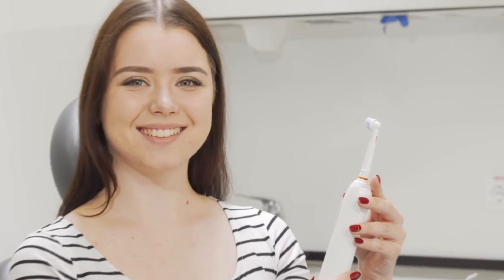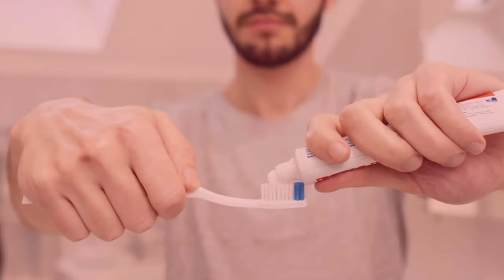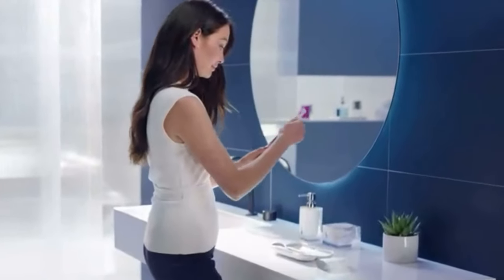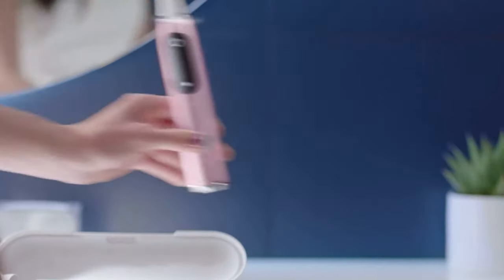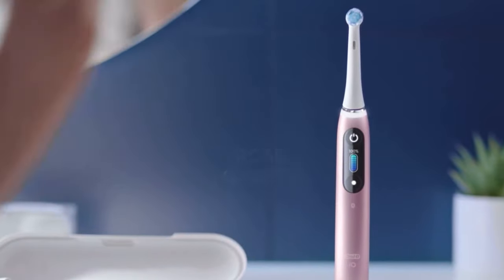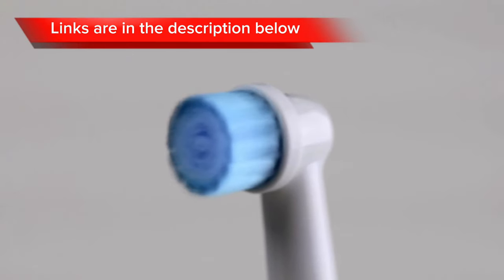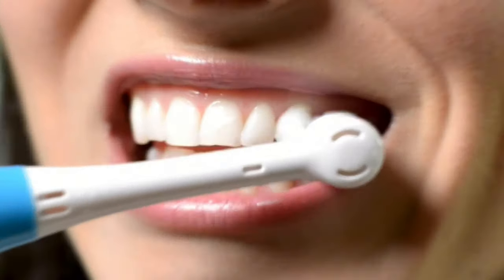Welcome back, oral care enthusiasts! Today, we're diving into the future of dental hygiene as we explore the best electric toothbrushes of 2024. From cutting-edge technology to innovative features, we've researched and tested the latest models to bring you the ultimate guide for a brighter, healthier smile. Links to all toothbrushes are in the description below. So without further ado, let's upgrade your dental game!